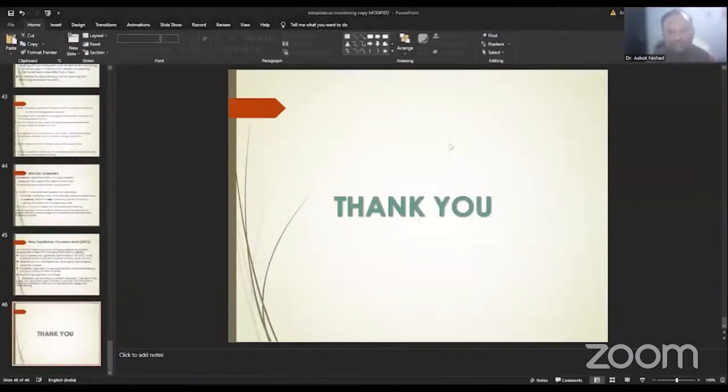Thank you. Thank you Dr. Ashok for the detailed discussion on temperature, thermoregulation, and temperature monitoring.